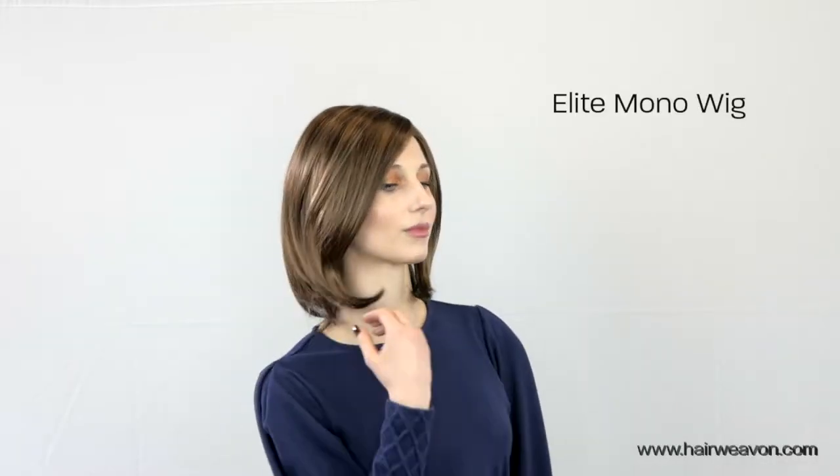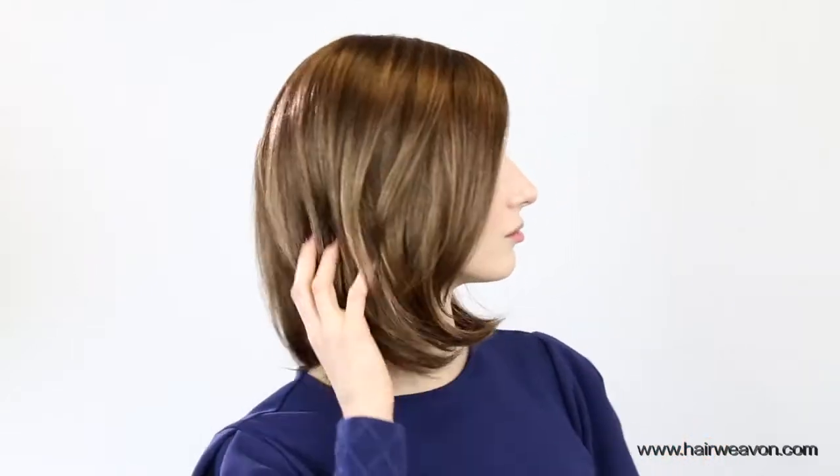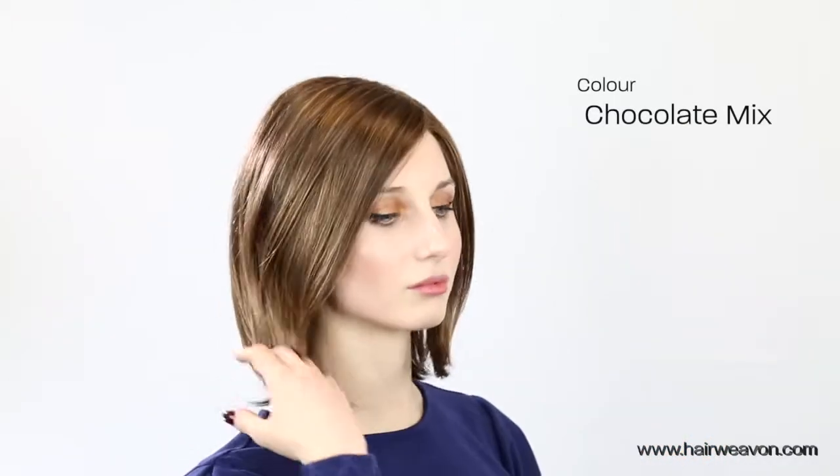This is the Elite Mono Wig by Belle Madame. This is the wig straight out of the box, and it is available in several beautiful natural colors. The color shown here is chocolate mix.